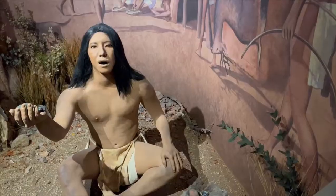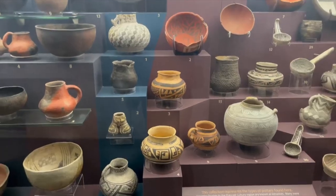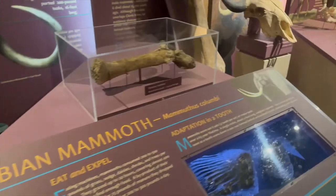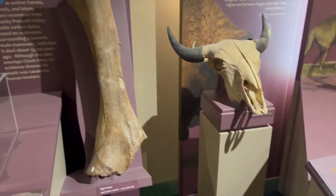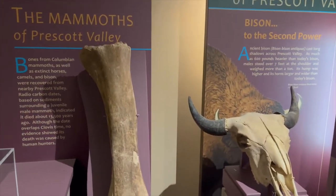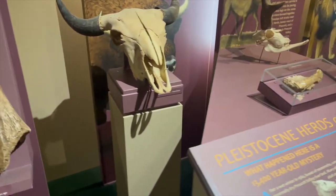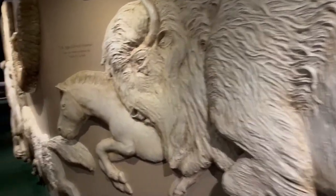The museum has a lot of history about the native culture and that's what you're looking at right now. They are also showcasing other stuff related to the history of Arizona like mining. This is like a natural history kind of exhibition. If you look at the mural behind me, you can see that's all a natural history kind of exhibition back there.